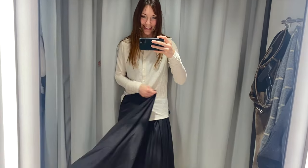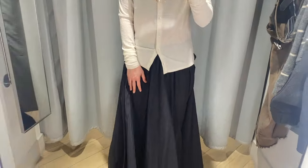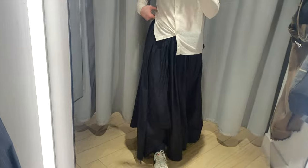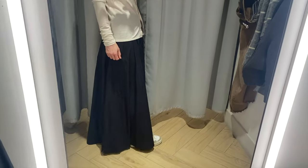Also, this skirt is so comfortable — I want it, I love it. And it looks good with sneakers. I'm not very sure that I'm going to go to the other stores because I feel tired and I want to eat. It's like more than 2 p.m.